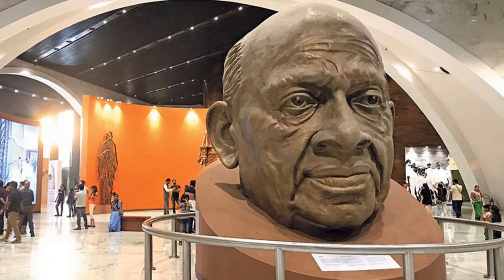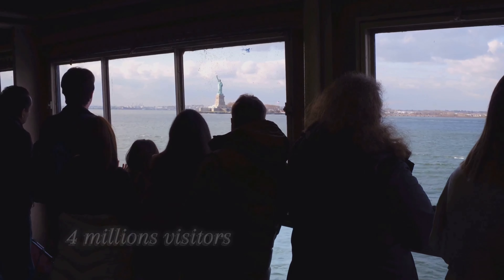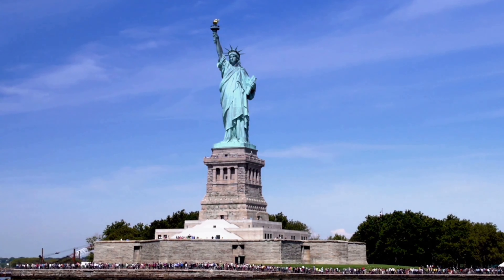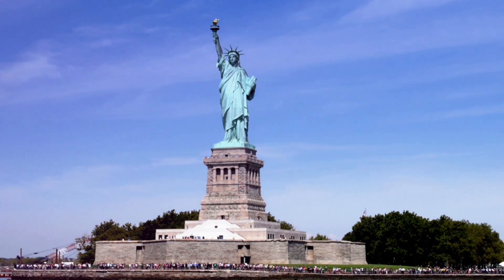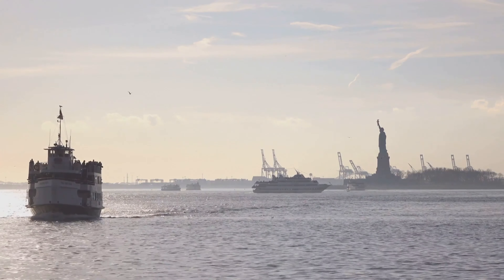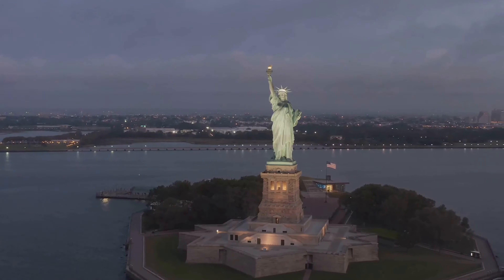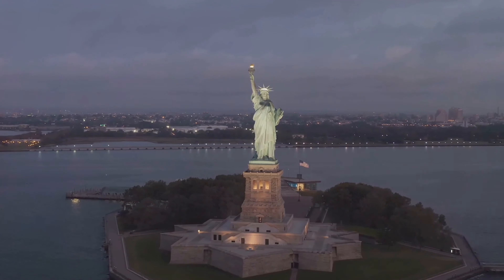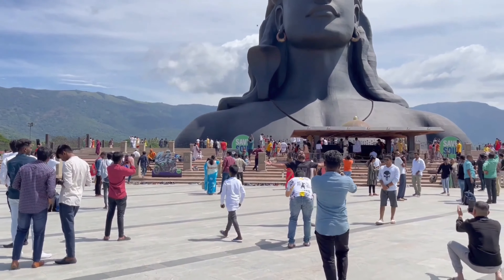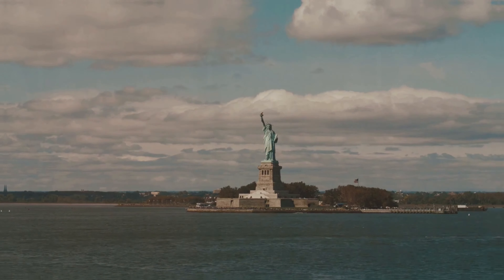Both statues are immensely popular tourist destinations. The Statue of Liberty attracts around 4 million visitors each year. People flock from all corners of the globe to catch a glimpse of this icon of freedom, climbing to its crown for breathtaking views of New York City. The Statue of Unity, while newer, is also gaining traction, welcoming approximately 2.5 million visitors annually. Its remote location in Gujarat, India, hasn't deterred the crowds. Both monuments are major tourist draws and contribute significantly to their local economies.